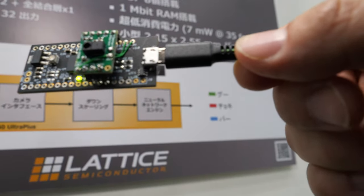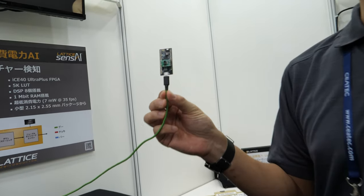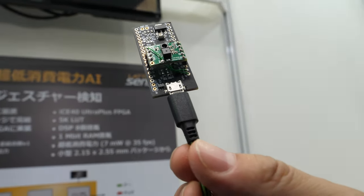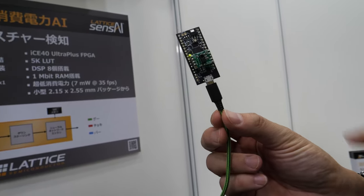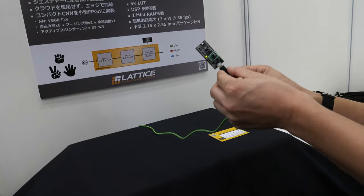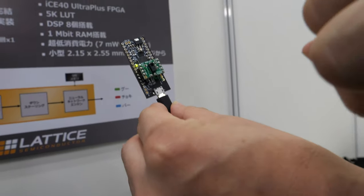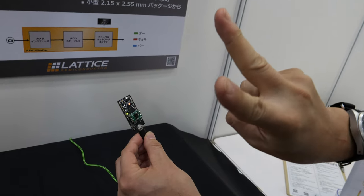I'm here checking out the Lattice Semiconductor FPGA. Hi, I'm Yuzu Shimoyama from Lattice Semiconductor Japan. We are demonstrating our latest FPGA demonstration with a convolutional neural network on our smallest FPGA. We implement a neural network into this small FPGA and you can see it's detecting hand gestures — it will detect three signs.